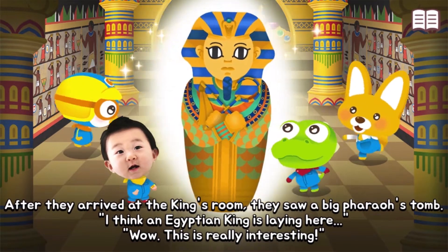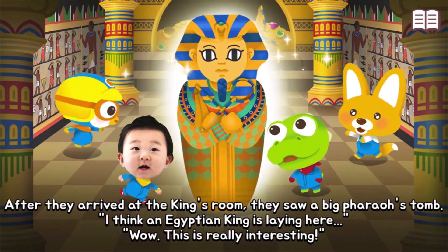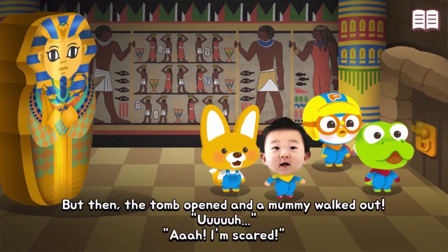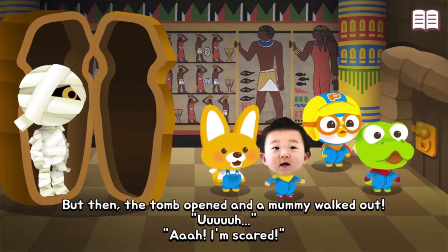An Egyptian king must be laying here. Wow, this is really interesting! But then the tomb opened and a mummy walked out!